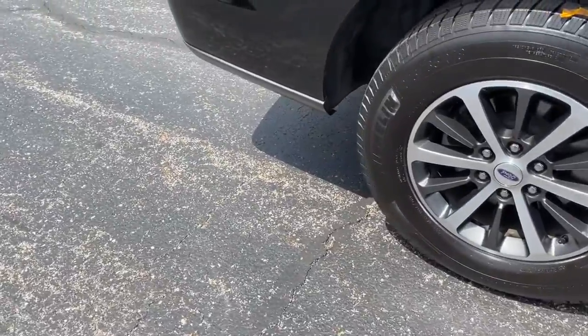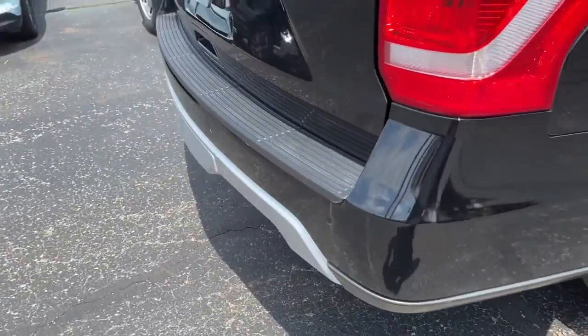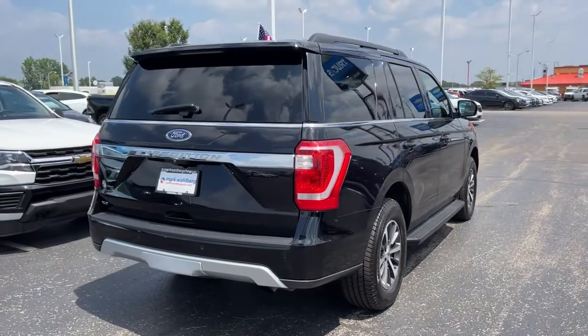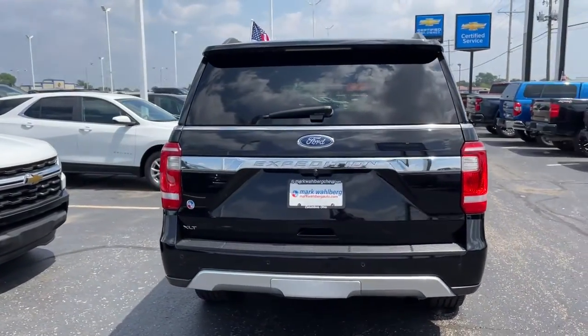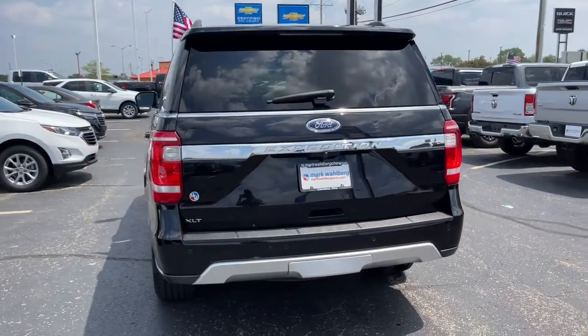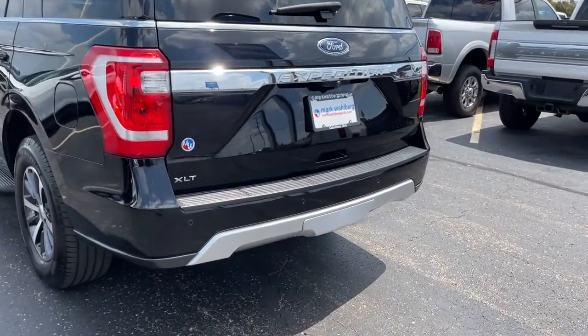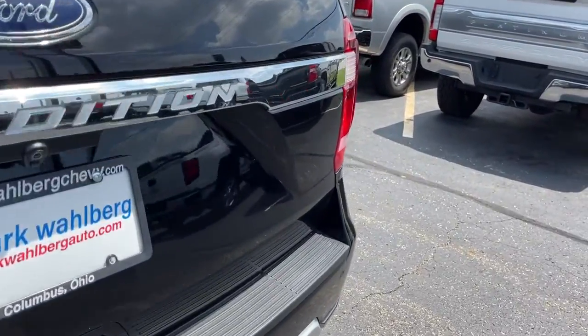Here's a sleek and powerful Ford Expedition, the full-size SUV that seats up to eight and leverages the latest technology to optimize safety, comfort, and capability. Its spacious interior, cavernous cargo capacity, and premium amenities bring sophistication and style to every adventure.